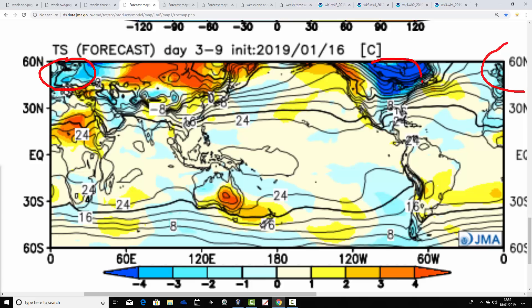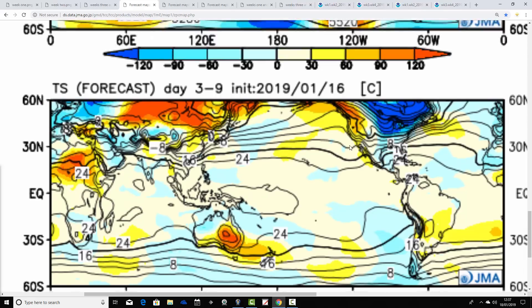Look how cold it is across Canada and many northern and eastern parts of America. It's warm on the western side of the states, but through the north, east and northeast — very, very cold conditions there. So both sides of the Atlantic, America and Europe, are looking cold in the week ahead.